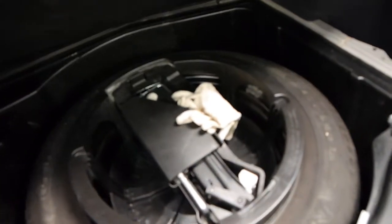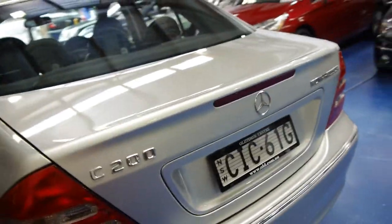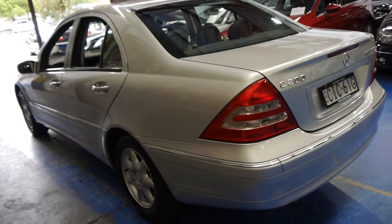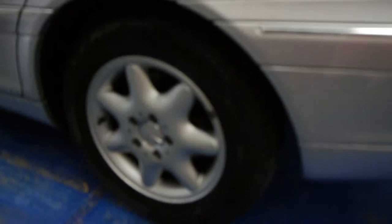It's even got its warning triangle, all the tools are here as well, and it's even got the gloves. It's pretty nice when we see cars like this in such good condition at 12 years of age. The alloy wheels are also in good condition, free from gutter rash and scratches and things.